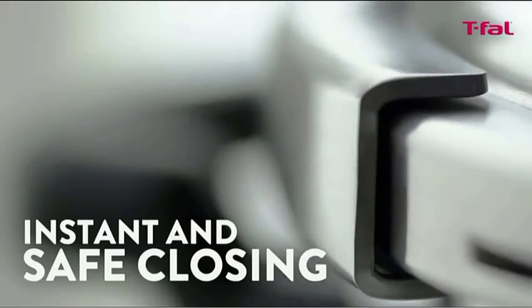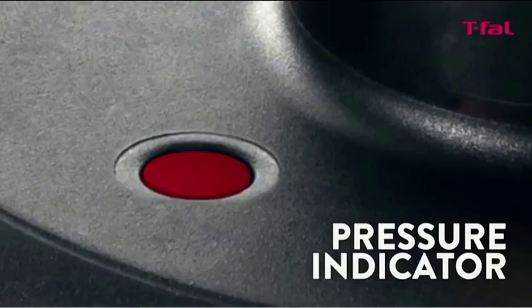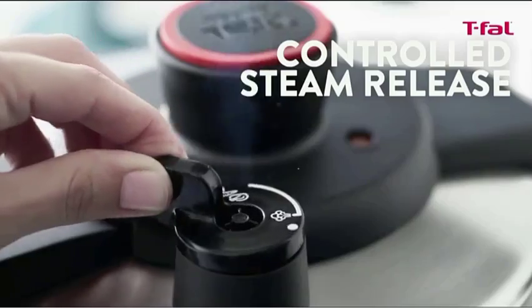Comfortable side handle grips, a steam release valve that requires just one hand, and an automatic locking function improve the safety of this appliance.